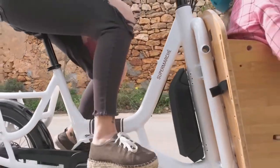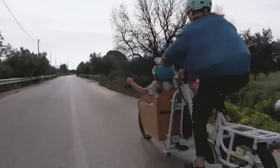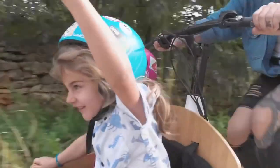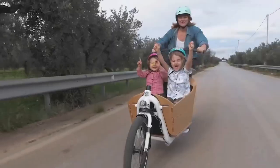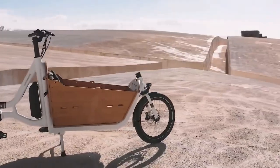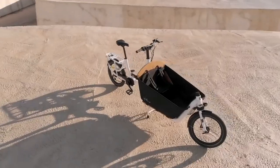The motor allows you to reach 20 miles per hour, and a full battery lasts about 60 miles. The 20-inch wheels combined with a special frame provide enough maneuverability and stability, and the center of gravity is much lower than in conventional bikes. The bike is about 8.2 feet long.